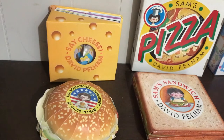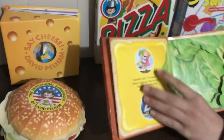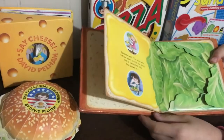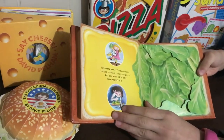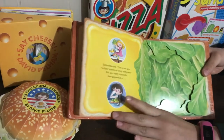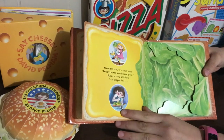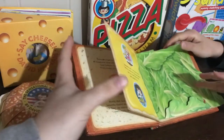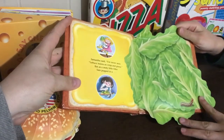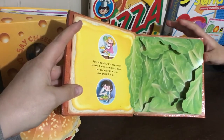Let's start with Sam's Sandwich. Basically, the little sister Samantha wants to make a sandwich. It says: 'Samantha said, I've never seen lettuce leaves so crisp and green.' It's good for rhyming words, but as a zesty little filler, Sam popped in a — and you lift the flaps of the lettuce — caterpillar. So it's got that nice rhyme completion, so it's not just rhyme discrimination but rhyme completion.